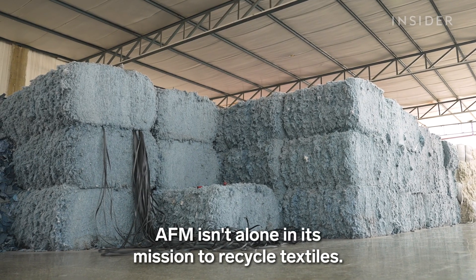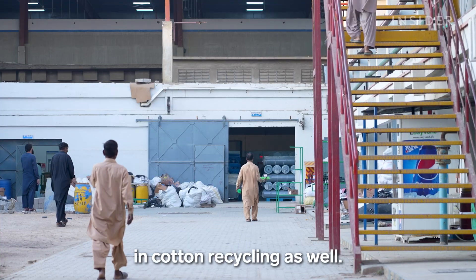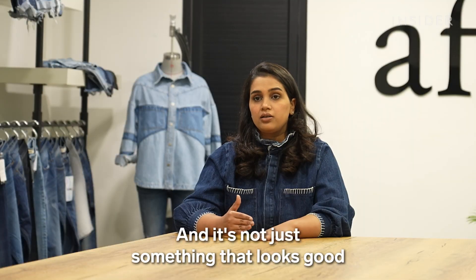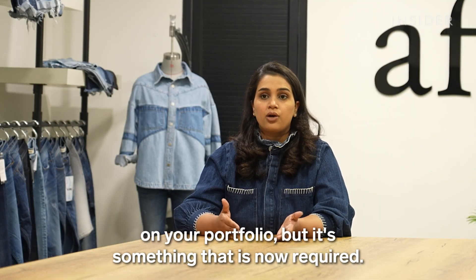AFM isn't alone in its mission to recycle textiles. Other factories in Pakistan are investing in cotton recycling as well. It's become a real need — not just something that looks good on your portfolio, but something that is now required.